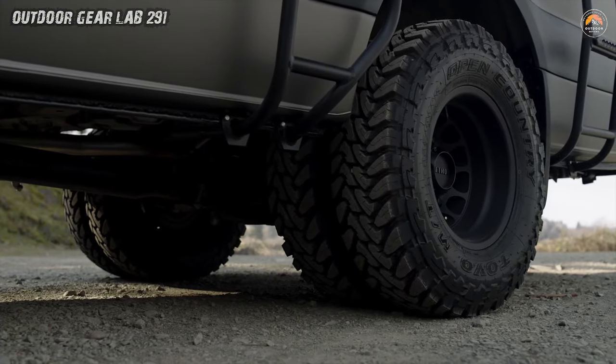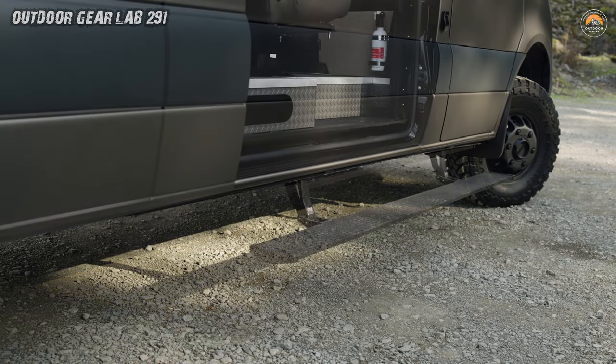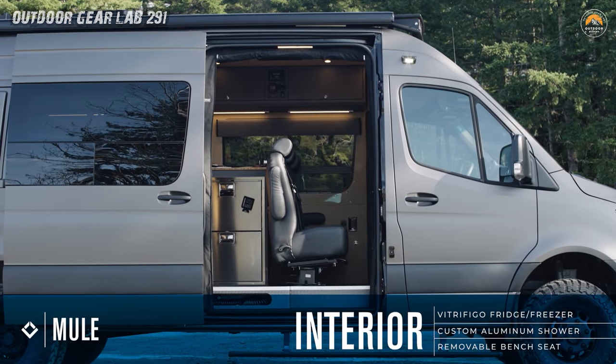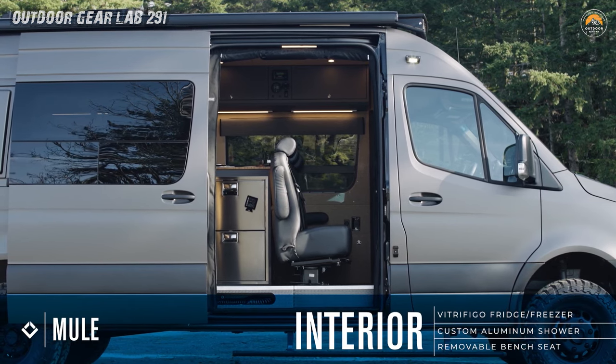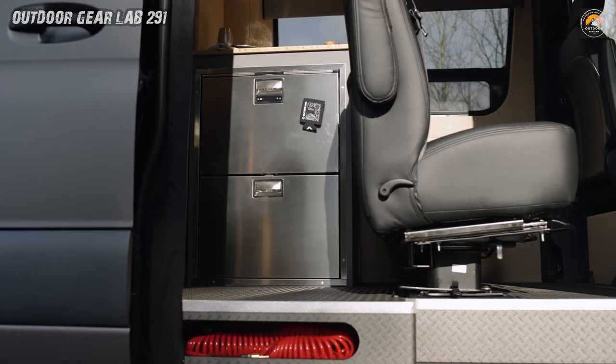Craftsmanship meets freedom. Fresh Rigs doesn't just build vans, they craft dreams. The Mule's exterior — robust and unyielding — hints at the adventures it craves. Yet step inside and you're greeted by a luxurious cocoon. Custom-built cabinets cradle your gear, from climbing ropes to vintage vinyl records.